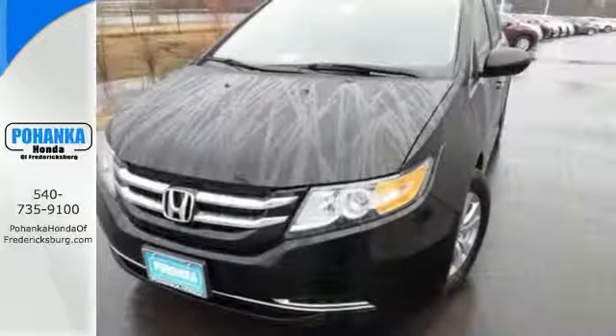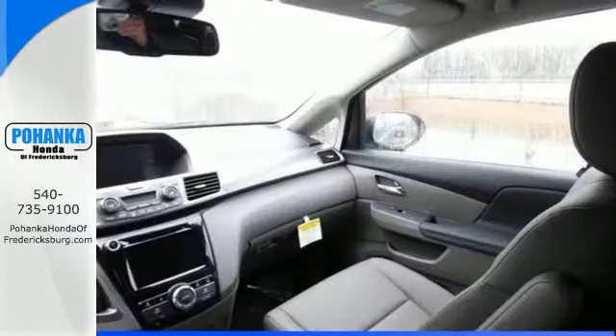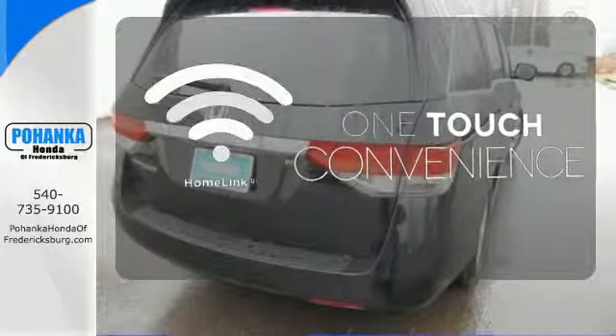Vehicle stability assist with traction control, a rear-view camera, and multiple airbags keep what's most precious safe. With Homelink, one touch makes your arrival as welcoming as if you'd never left.